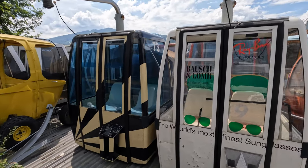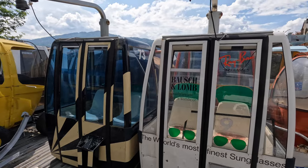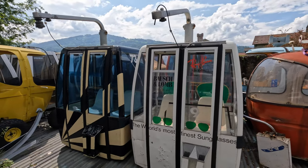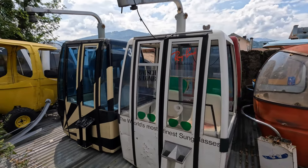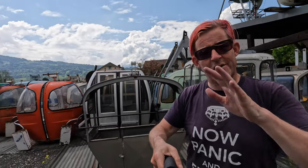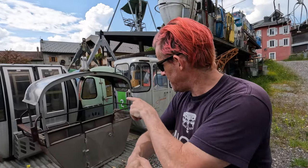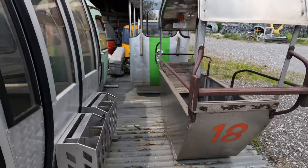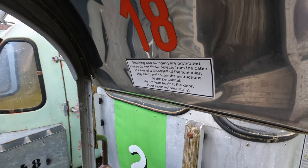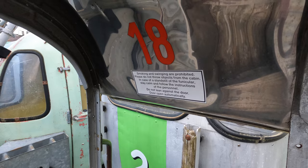And of course, where do you go to get your best sunglasses? Nowadays you don't go to Ray-Ban because their quality is absolutely crap since Luxottica took them over. But hey, Balsh and Loam - that's a really cool bubble. You know what, these are all little pieces of history from ski resorts all around the world, and they've all ended up here. This thing here wouldn't work too well nowadays because people are a bit more chunky - it's designed for two very thin people. And the rules: smoking and swinging are prohibited, please do not throw objects out, do not lean against the door.